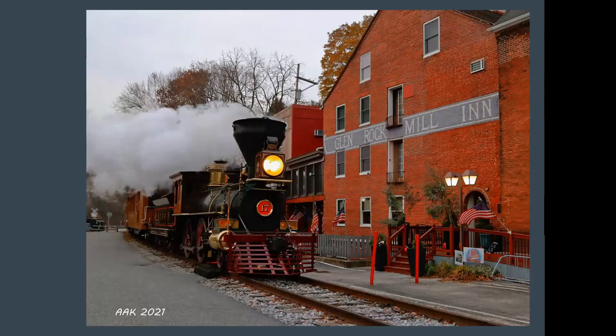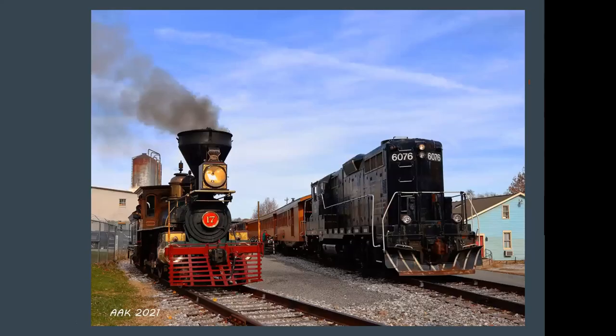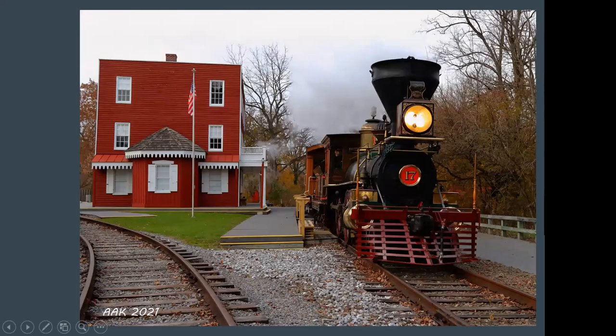Also threw in some Northern Central Railway photos. This was back in November when the Northern Central was running a Christmas tree train to the Brickers tree farm. Here the engine is passing the Glen Rock Mill Inn in downtown Glen Rock. These are the only photos I have of the York 17, so I kind of threw them in as a bonus. Here the engine is in New Freedom next to their GP9 6076. The GP9 was being used on the regular train rides for the day, and York 17 was being prepared for the Christmas tree train so folks could go down and get their Christmas tree. On the way down, they dropped folks off at the Brickers Christmas tree farm in Sykesville.